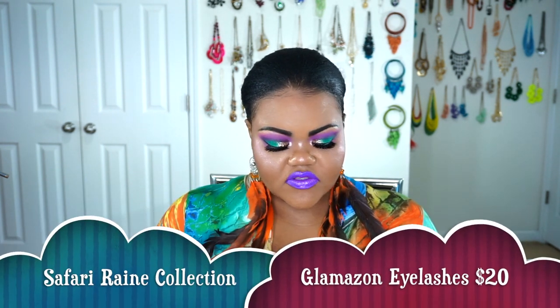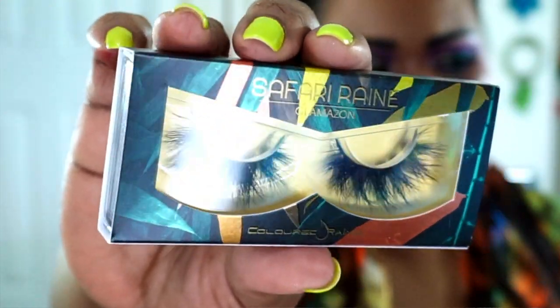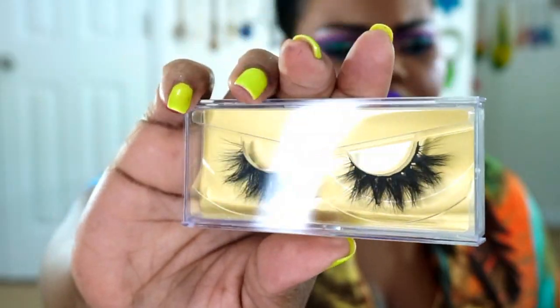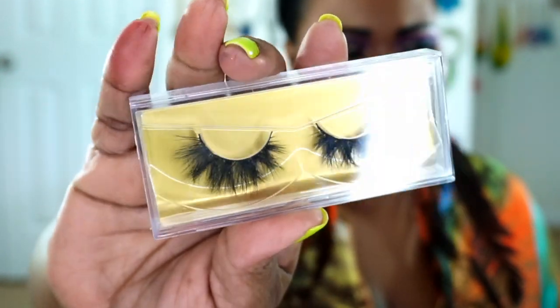One of the very first things I got was the Safari Rain Glamazine Eyelashes, and these are so pretty. They slide right out — the packaging is very heavy, that much I can definitely tell you — and they just slide right back into the actual box.